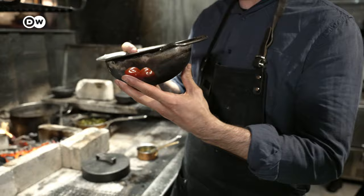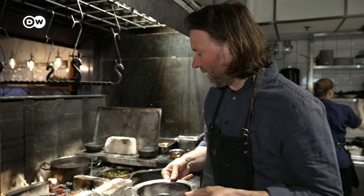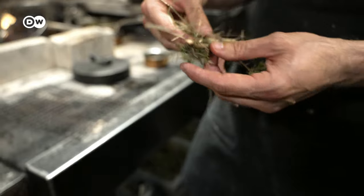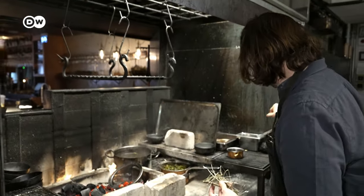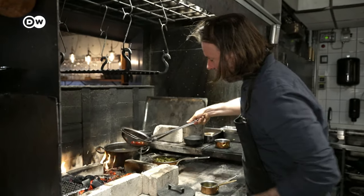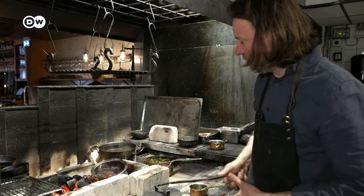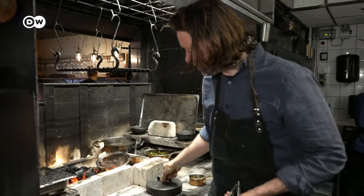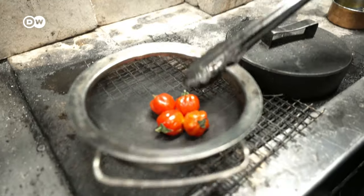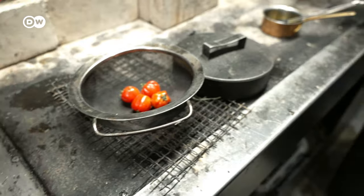I use an old strainer — I buy cheap ones — and put whatever vegetable I want to smoke into that, then stick it into the fire. I can use a little bit of either juniper or hay, put that into the fire, and when it starts smoking, smoke the vegetables in there using a little lid. It's very much up to you — you can experiment with how much and whatever you want to do. I like to use vegetables that are a little soft.